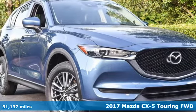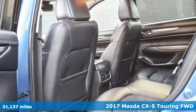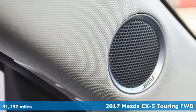It's a 2017 Mazda CX-5. It's your ticket to a place of inspired design, superb performance, and one exhilarating drive.